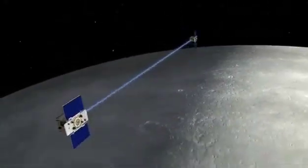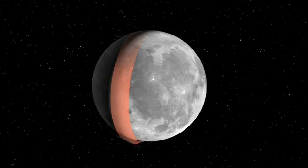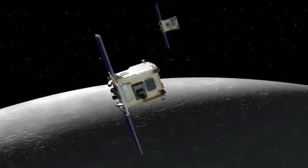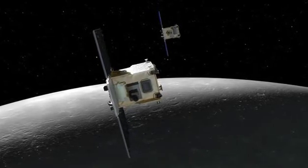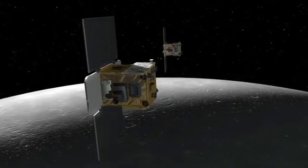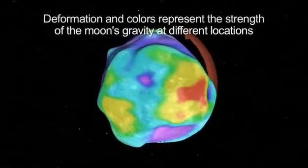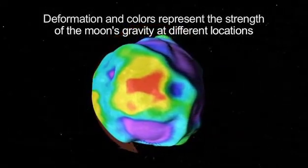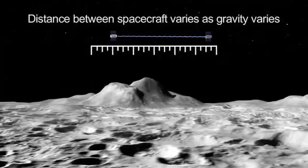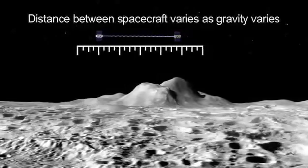This longer flight path allows GRAIL to arrive with a lower velocity and reduces the amount of propellant needed to get the spacecraft into orbit around the moon. The two spacecraft will orbit the moon in formation to determine the structure of the lunar interior from the moon's crust to its core. Each GRAIL spacecraft is about the size of a washing machine, and they're not identical twins. They have minor differences resulting from the need for GRAIL A to follow GRAIL B as they circle the moon. This mission will create the most accurate gravitational map of the moon to date, and accurate knowledge of how the moon's gravity varies from place to place will also be an invaluable navigational aid to future lunar spacecraft.